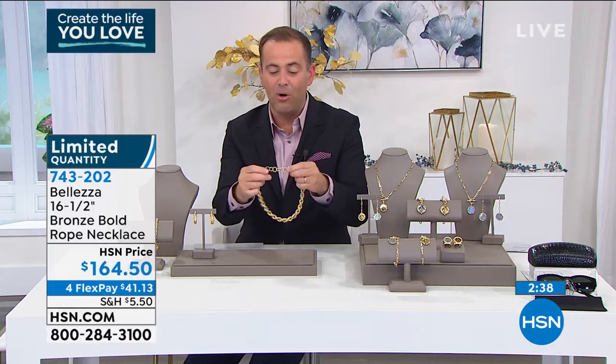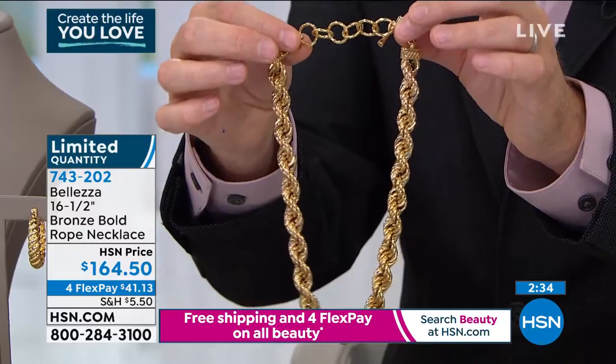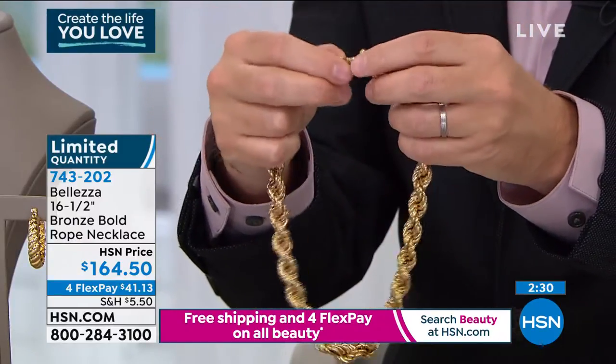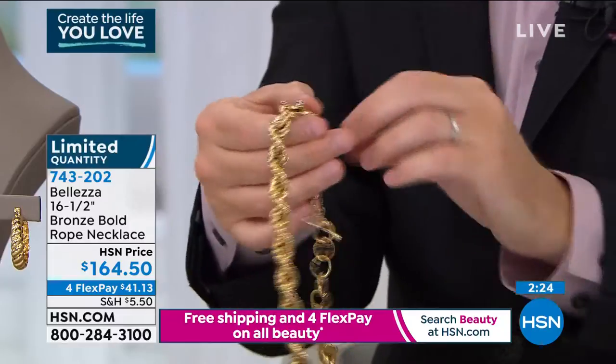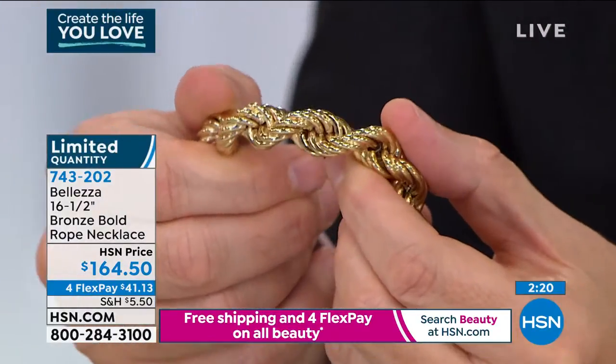It really is big and bold. I love the fact that you've got the adjustability on the back — it's 16.5 up to around 18.5 inches. And with the toggle, I can maneuver it through all the different hoops at the back to create a longer or shorter length. You can see there is an enormous amount of work that has gone into this.